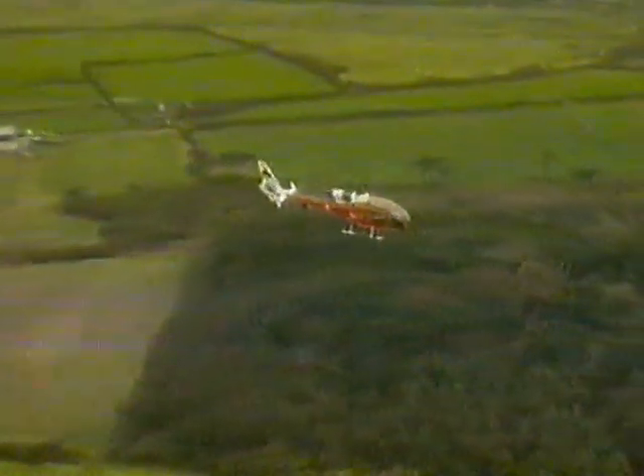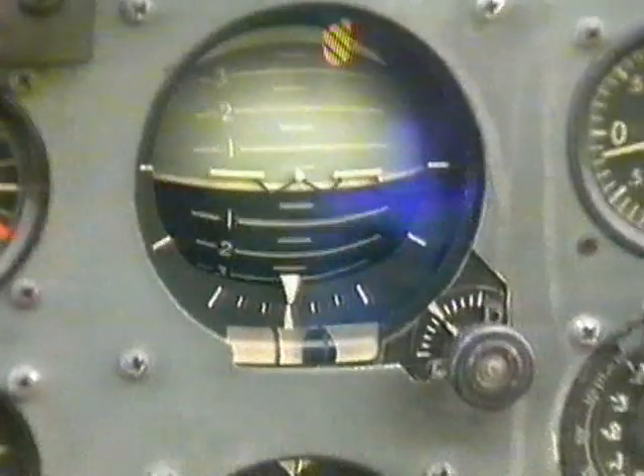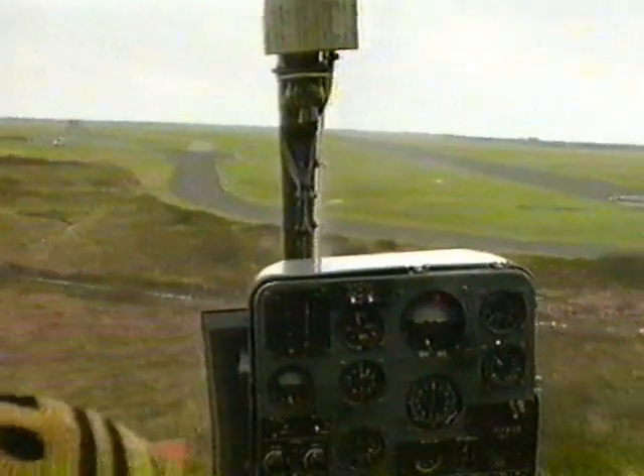This morning Dave is taking the Gazelle to a nearby airfield at Predannack. The first exercise he has to do there is to get to the runway and perform a fast stop — the helicopter equivalent of a handbrake turn.